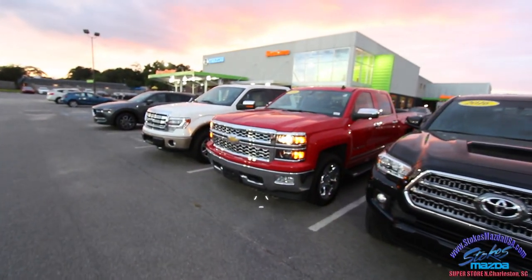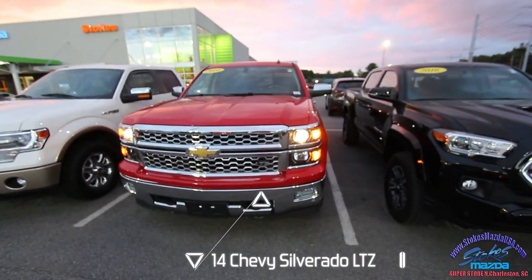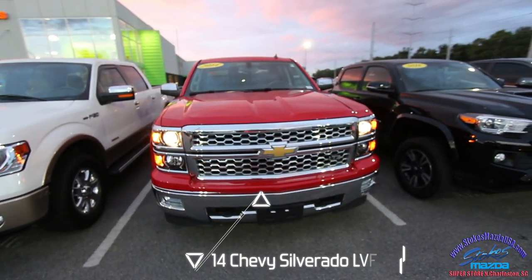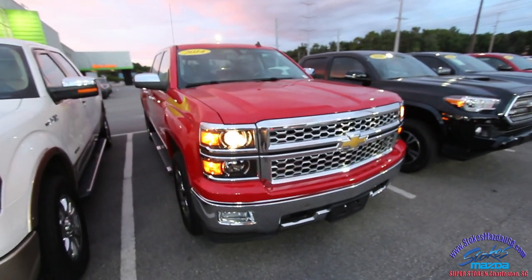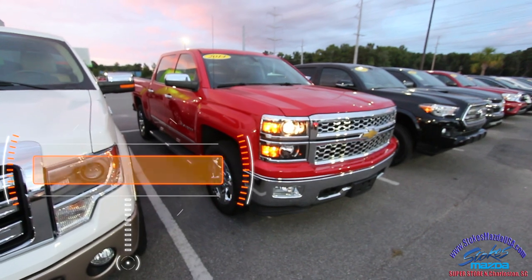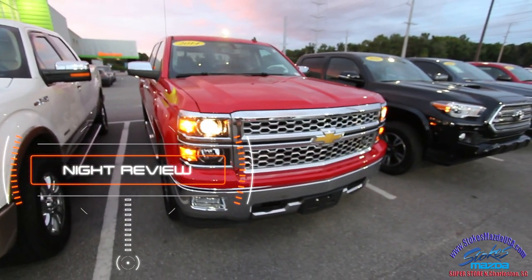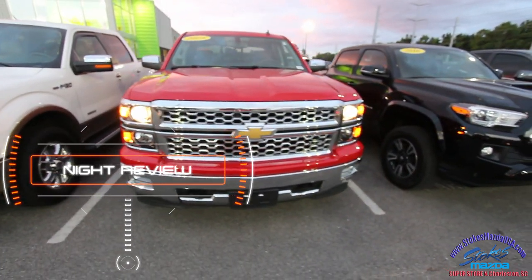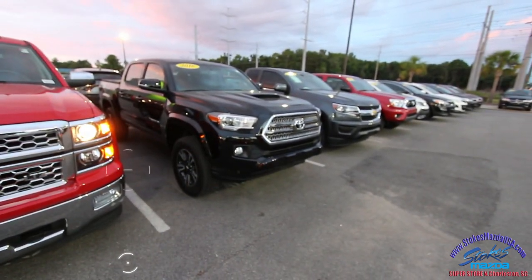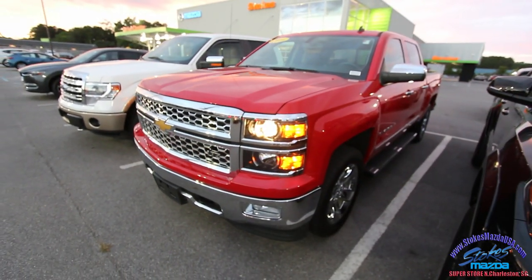Hey everybody! Welcome to Stokes Mazda Supercenter in North Charleston, South Carolina. Tonight we're going to be looking at this 2014 Chevrolet Silverado, red in color. If you're in the market right now for a truck, Stokes Mazda's got a great selection on the ground — these aren't your traditional work trucks here folks. But this video right now is about the Silverado.